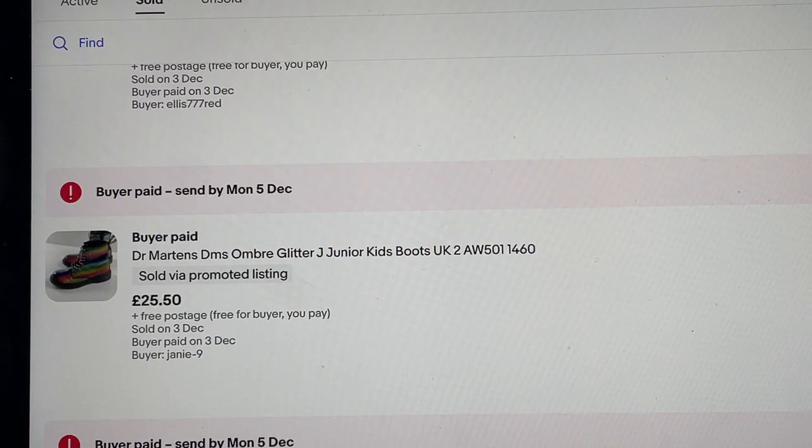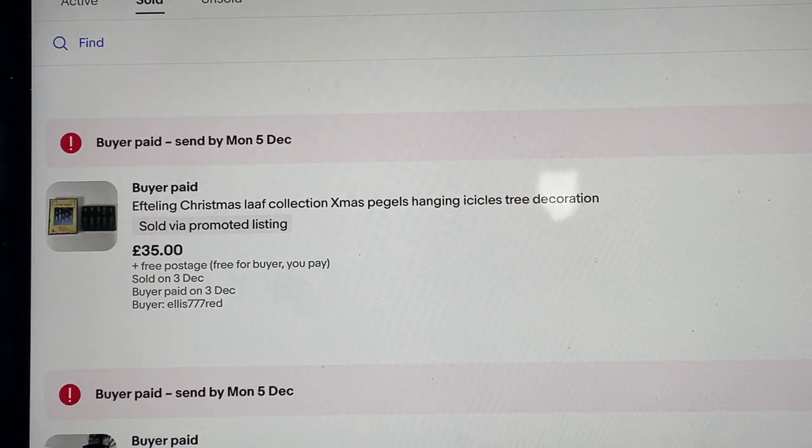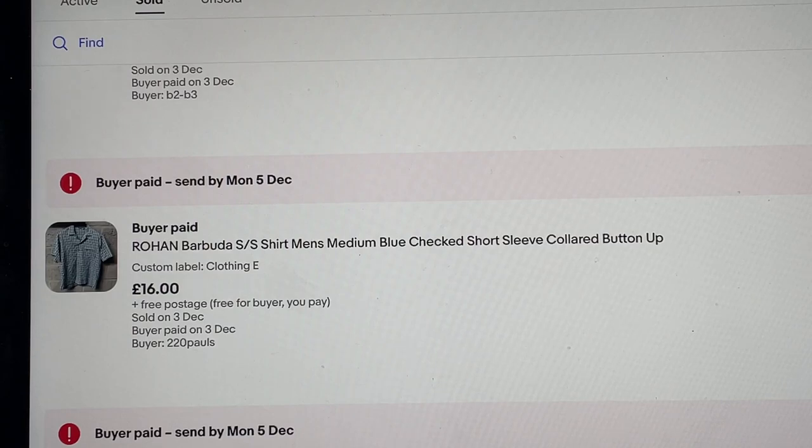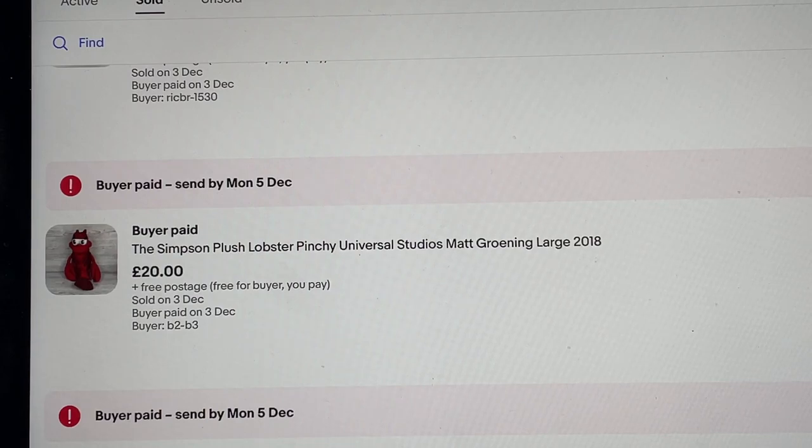Efteling Christmas leaf collection — basically baubles and hangers, like little elves on icicles. Paid one pound 25 per box, got two boxes. This one sold for 35 pounds. I believe they're worth a hell of a lot more but as Christmas was approaching I decided to reduce, reduce, reduce until they sold. I think I started at 100 quid, but I'm in the selling game not the storage game. If they didn't sell this side of Christmas I'd have had to hold on to them, so I'm happy to let them go.